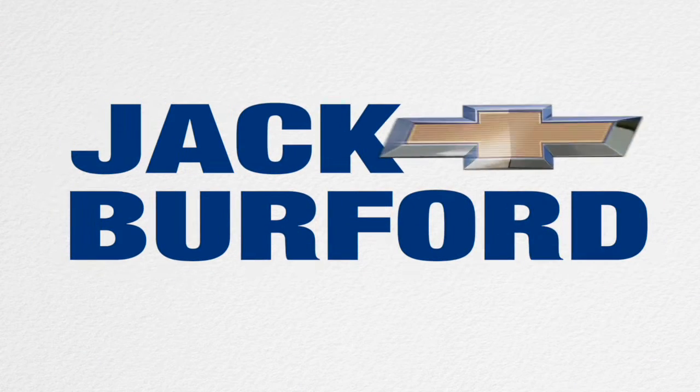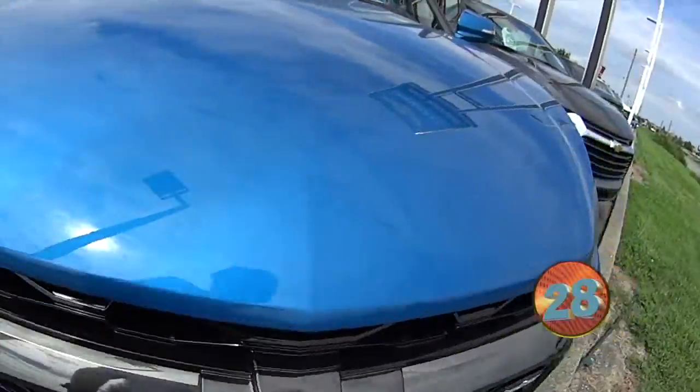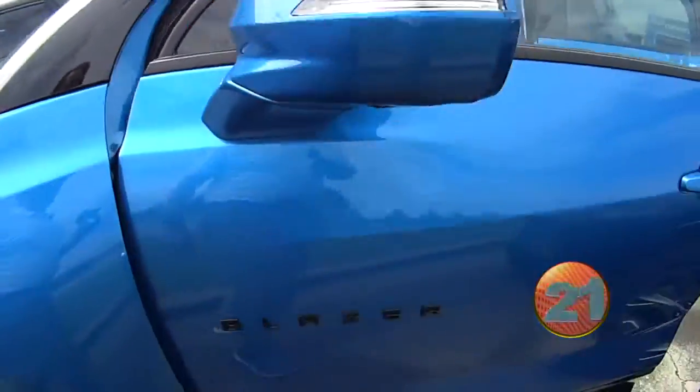Welcome to the Jack Burford Chevy 30-second walk-around. Folks, this is a nice, pretty RS Blazer. This is a sharp blue color — bright blue metallic.